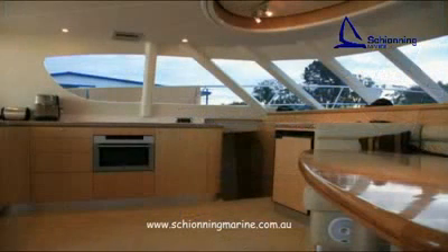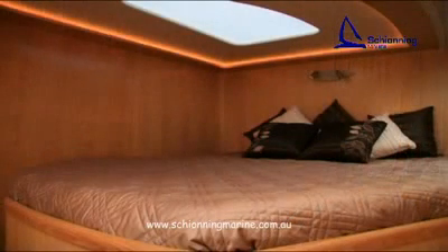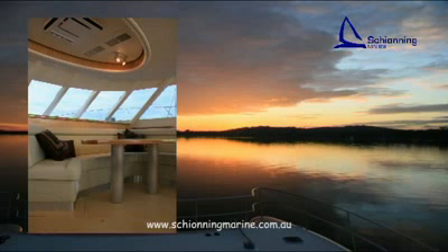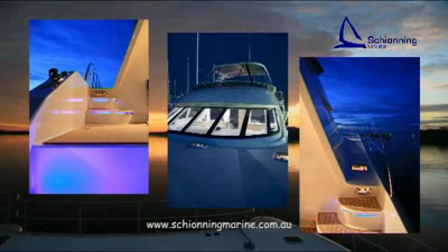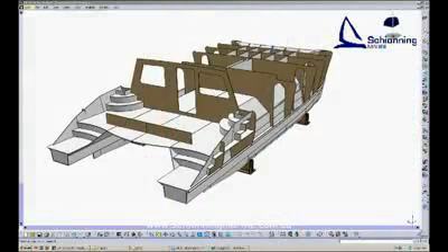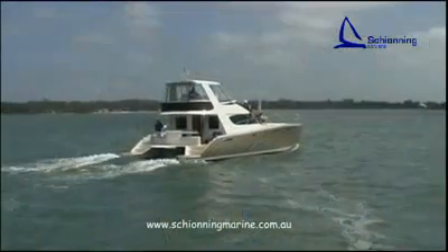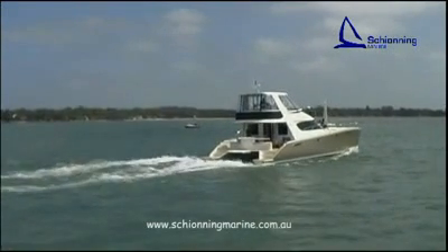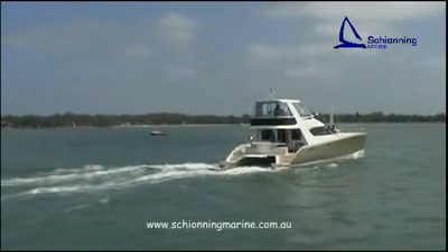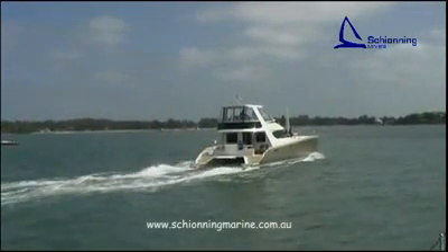If you prefer to buy a Shoning cat, we can help you with a variety of options — from connecting you with one of our experienced custom builders, to directing you to one of our Shoning production yards, or we will work with a builder of your choice to make your project a success. We work closely with a network of boat builders in many countries and have agents in South Africa, New Zealand and the UK, with representation in the USA and Thailand.